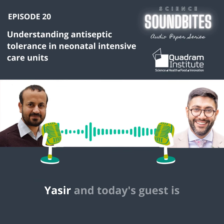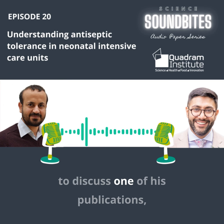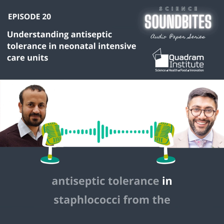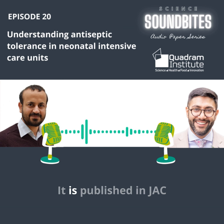You are listening to our paper series with Yasir, and today's guest is Dr. Dheeraj Sethi from Quadram Institute, Norwich, UK, to discuss one of his publications: Chlorhexidine Gluconate Usage is Associated with Antiseptic Tolerance in Staphylococci from the Neonatal Intensive Care Units. It is published in JAC Antimicrobial Resistance.